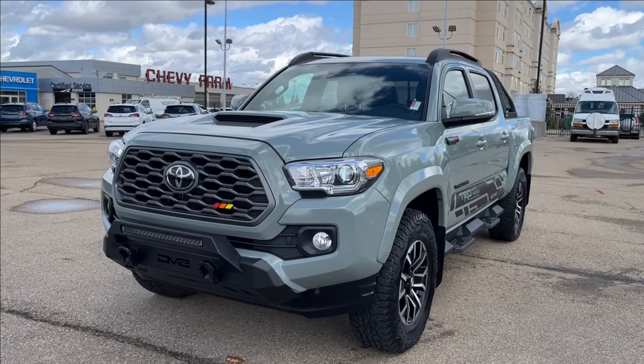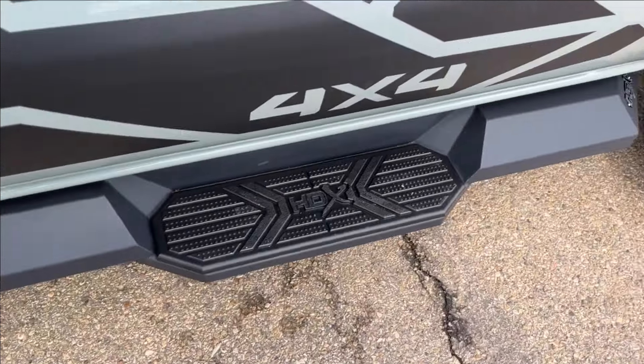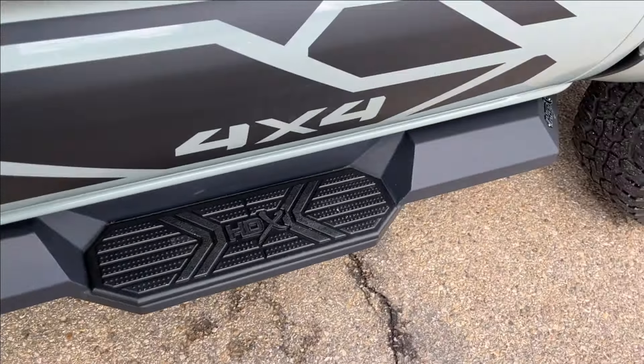Moving on to the interior, we're going to have cup holder storage right next to the speakers. That's going to come up here to the power locks, power mirrors, and power windows. And we're going to have these Western HDX running boards here as well, Tacoma badging. Of course, we're going to have the leather heated seats, very nice. Left side of the vents, and then you're going to have your aftermarket light bar control, as well as your cargo light and your power.